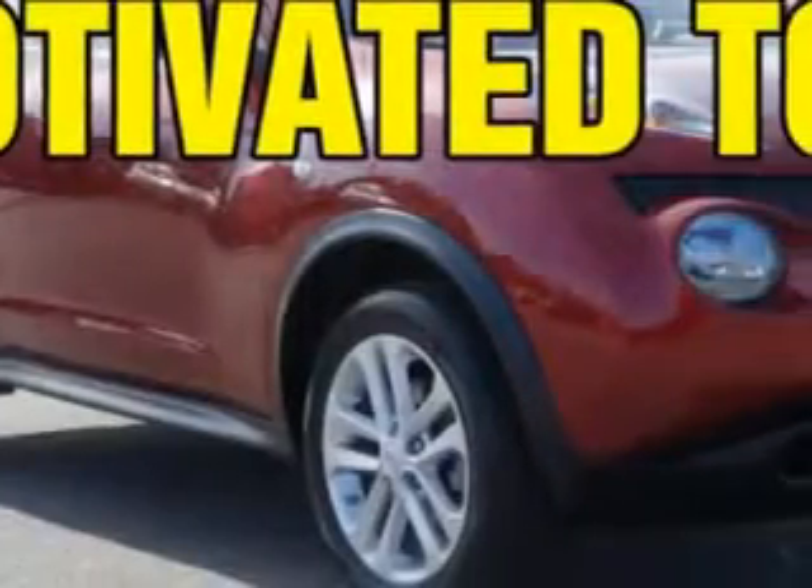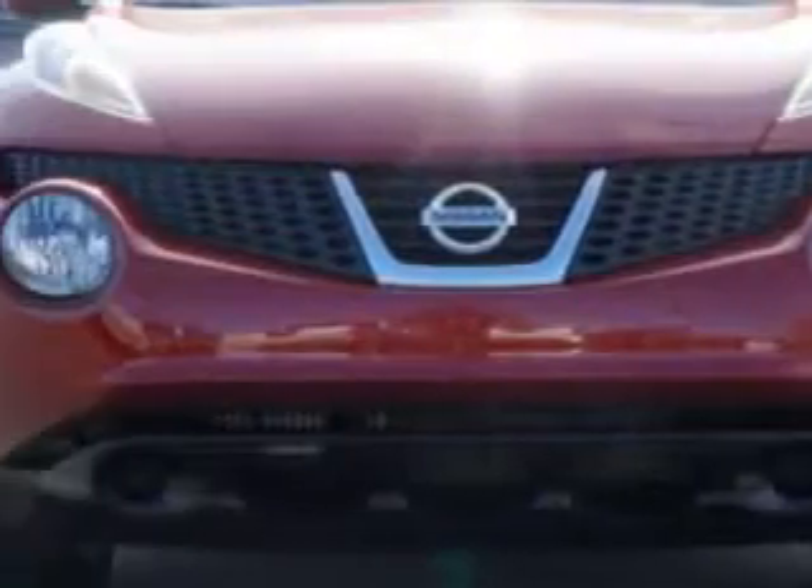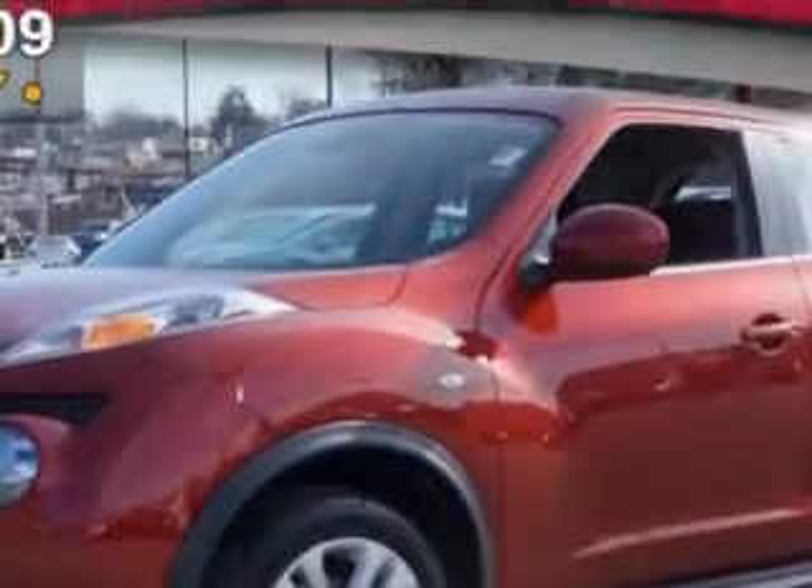Check out this Cayenne Red 2013 Nissan Juke Crossover, equipped with a four-cylinder engine and an automatic transmission.